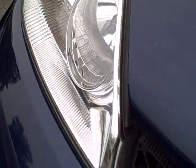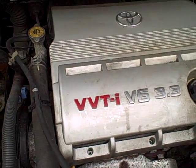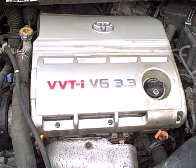Under the hood: 3.3 liter 6-cylinder, Toyota reliability. It even has a Toyota factory battery. One owner, all the EPA emission stickers, and the timing belt's been changed — you can't ask for more.